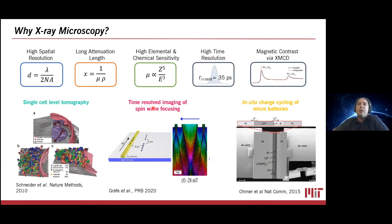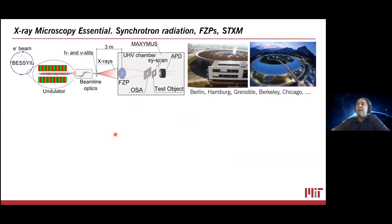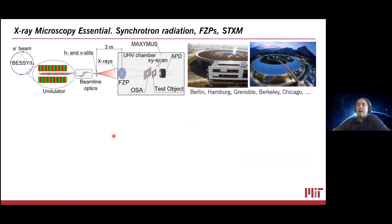To do x-ray microscopy, you need several different things to happen at once. You need a bright and coherent source of x-rays, like a synchrotron radiation facility. Most of the experiments that we do are happening in synchrotron radiation facilities around the world, and most recently at the Advanced Light Source in Berkeley. Scanning transmission x-ray microscopy, or STXM, is essentially a scanning probe microscope where the probe is a focused x-ray beam. You put the sample at the focus and raster scan it to collect either total transmitted light intensity via a point detector, or you can look at the far-field diffraction patterns using a CCD.